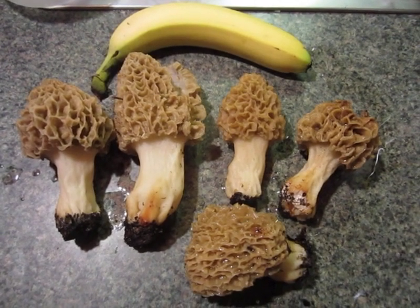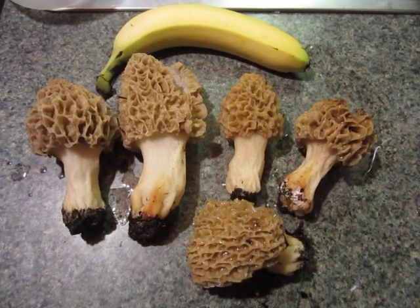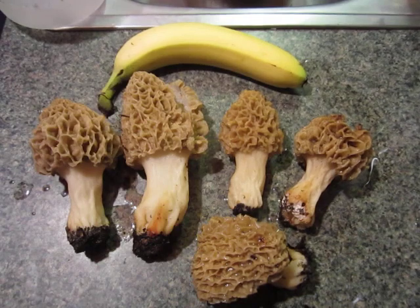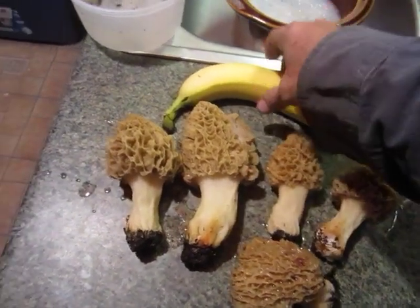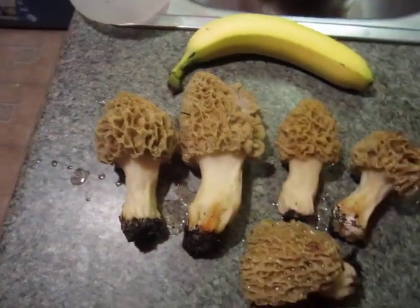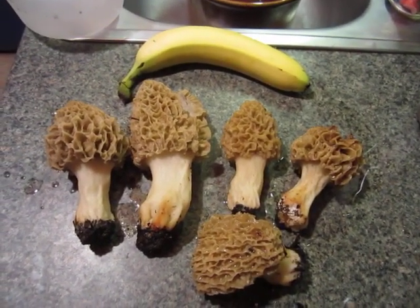Man, it is a bountiful universe here at Bugs and a Jar Farm. Look at these gorgeous morel mushrooms sitting here. We picked these five beauties. Look at the size of this son of a bitch. We picked these five beauties in a radius of 20 feet.